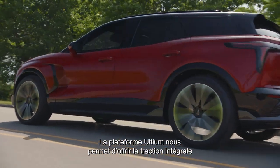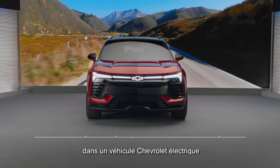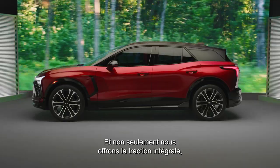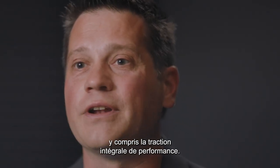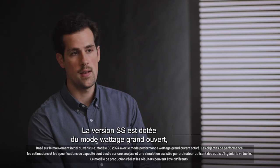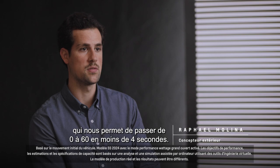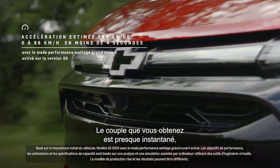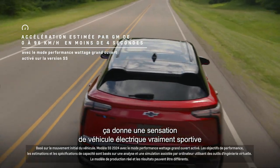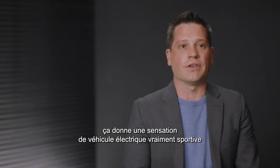The Altium platform allows us to offer all-wheel drive in an electric Chevrolet vehicle for the first time ever. We're offering two different all-wheel drive systems, including a performance all-wheel drive. The SS trim level features the Wide Open Watts mode, which enables zero to 60 in under four seconds. The torque is almost instantaneous and it just has a really sporty electric vehicle feel.